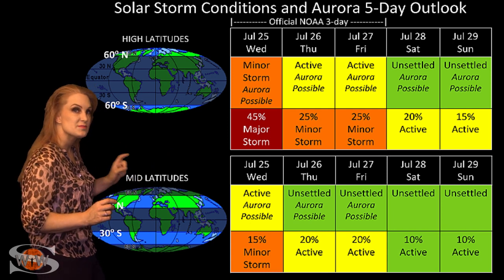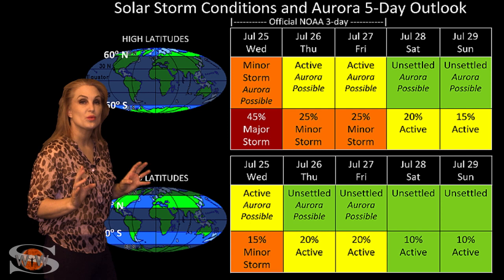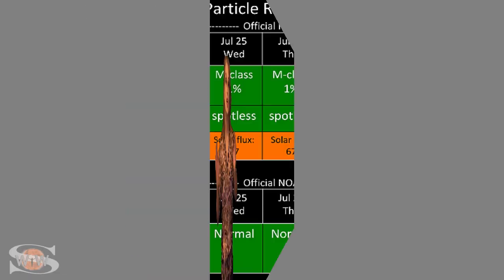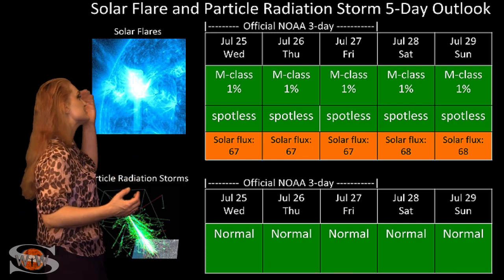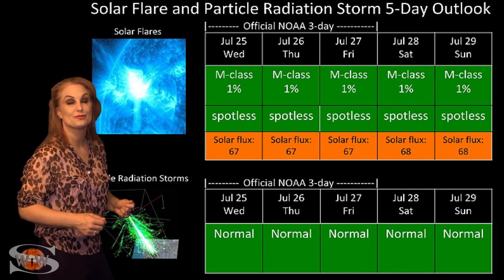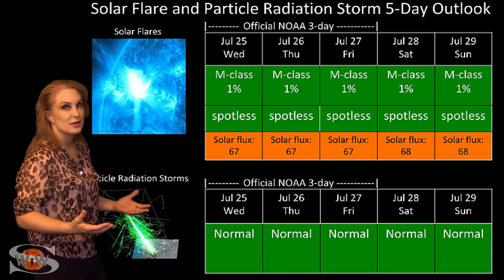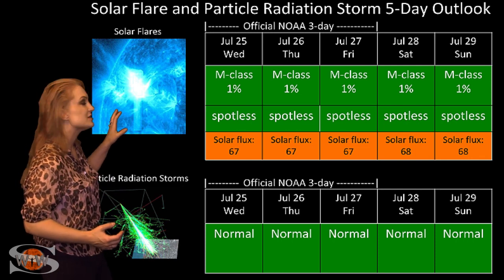So you aurora photographers, especially at mid-latitudes, you have a chance to catch some aurora, but it will be fleeting — so stay on your toes. Switching to your solar flare and particle radiation storm outlook over the coming week, everything is still in the green when it comes to solar flares because we still have a spotless sun. We are at solar minimum, and unfortunately that means the solar flux is horrible.